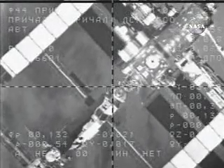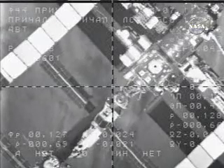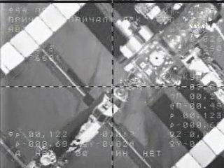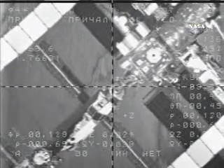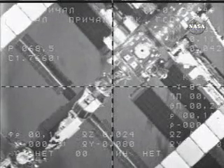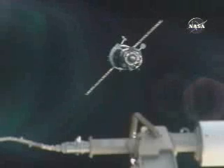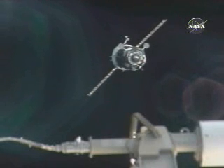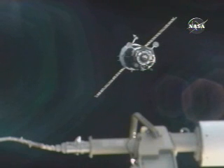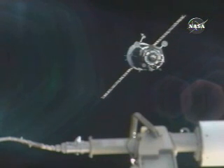130 meters. 0.5 for approach. We copy. The Soyuz has now begun its final approach to the International Space Station. In the center of the crosshairs, from the external camera on the Soyuz, is the nadir or earthward-facing docking port of the Zarya module — the first element of the International Space Station, launched back on November 20, 1998. Docking is expected about six minutes from now, possibly a minute or two earlier, depending on the rate of approach, which at the moment is right on the money.